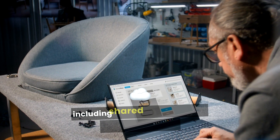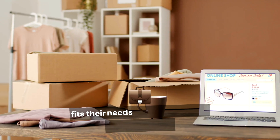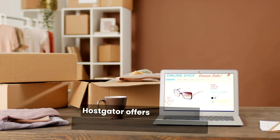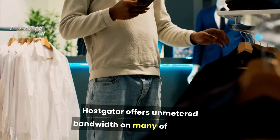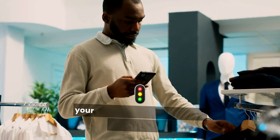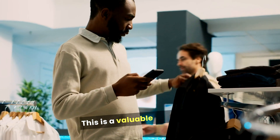HostGator provides a wide range of hosting options including shared, VPS, dedicated, and cloud hosting. This flexibility allows users to choose a plan that best fits their needs and scale as their business grows. HostGator also offers unmetered bandwidth on many of its plans, so you won't be charged extra fees if your website receives a sudden spike in traffic.